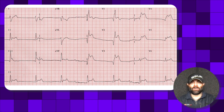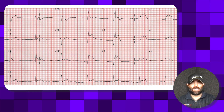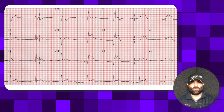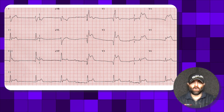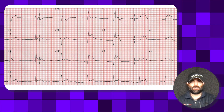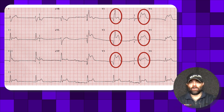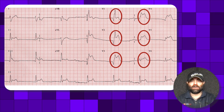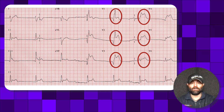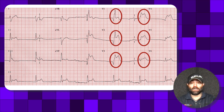We have a 37-year-old female who was just in an argument with her husband, and after the argument, for two hours, comes in with substernal crushing chest pain radiating to both shoulders with shortness of breath. An EKG was obtained, and in the septal, anterior, and lateral leads — which is multiple coronary distributions — we see clear ST elevation. A heart alert was activated and the patient was taken to the cath lab.